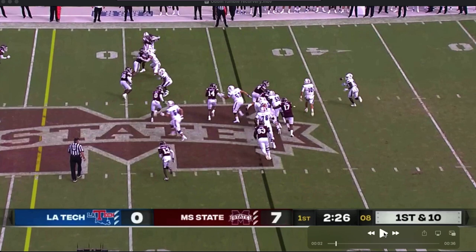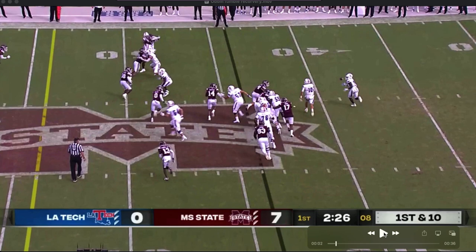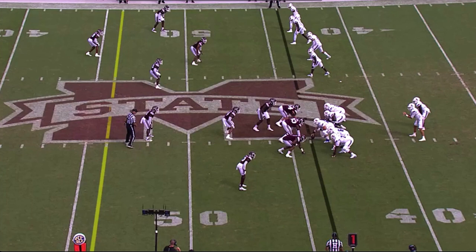Go back and watch Odom one more time. Here he is lined up at end with his hand down — watch him squeeze through. Hustle, hustle, hustle, and go get the football.